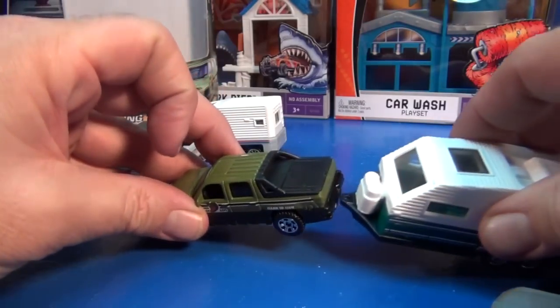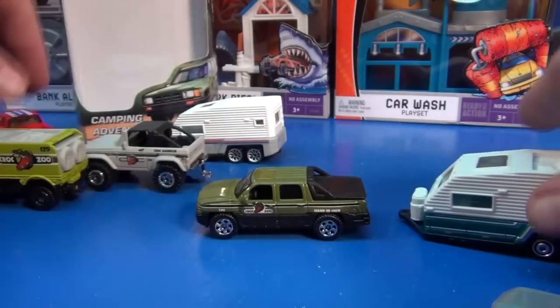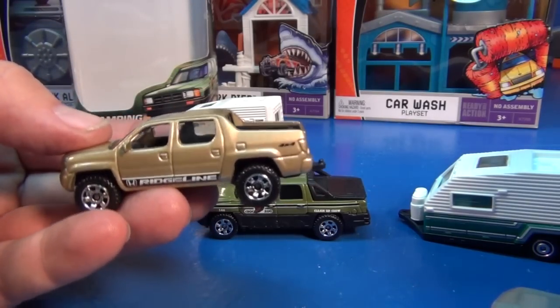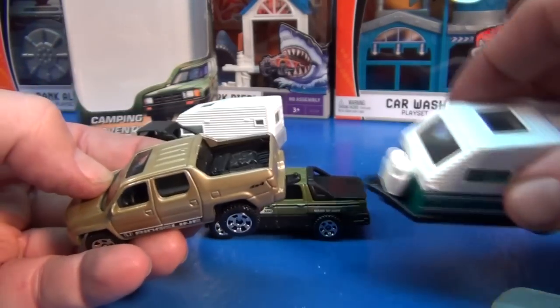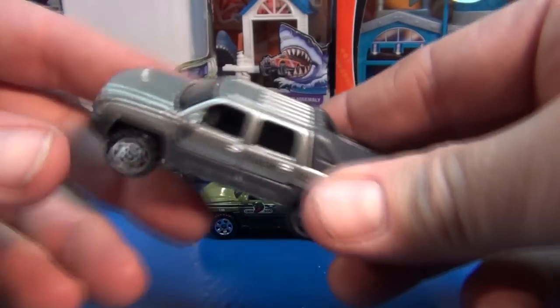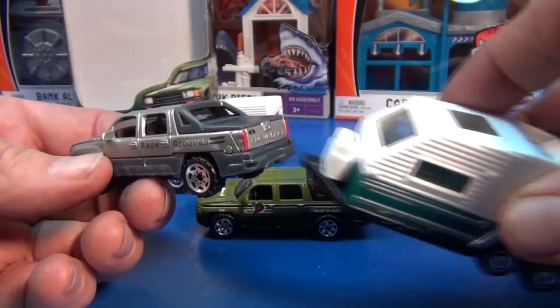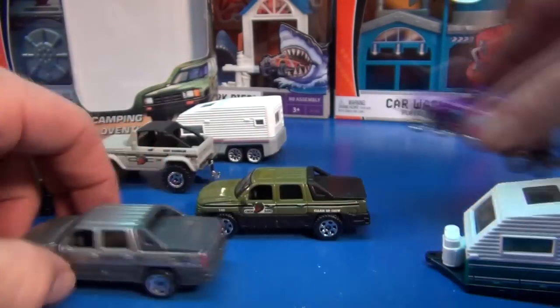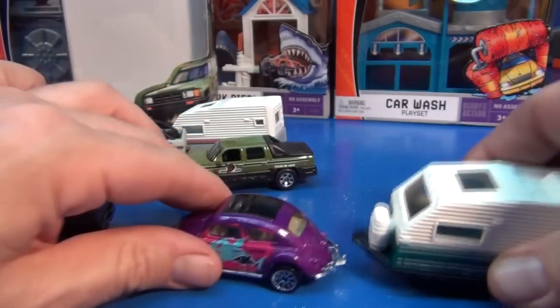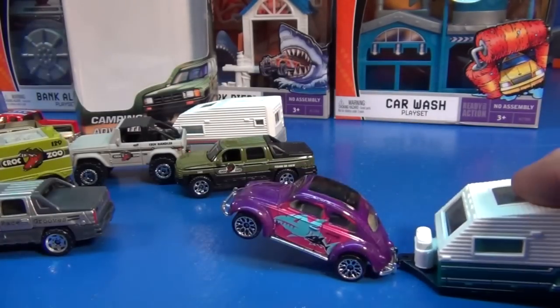No travel hitch — come on, man. You're going to give a hitch to the Ridgeline, the wannabe Avalanche, and put a hitch on there — and then my Avalanche has no hitch? Come on, man. Then you've got the VW here — it's got a hitch. Oh, that makes a lot of sense. I can really see this guy going down the road towing a camper.